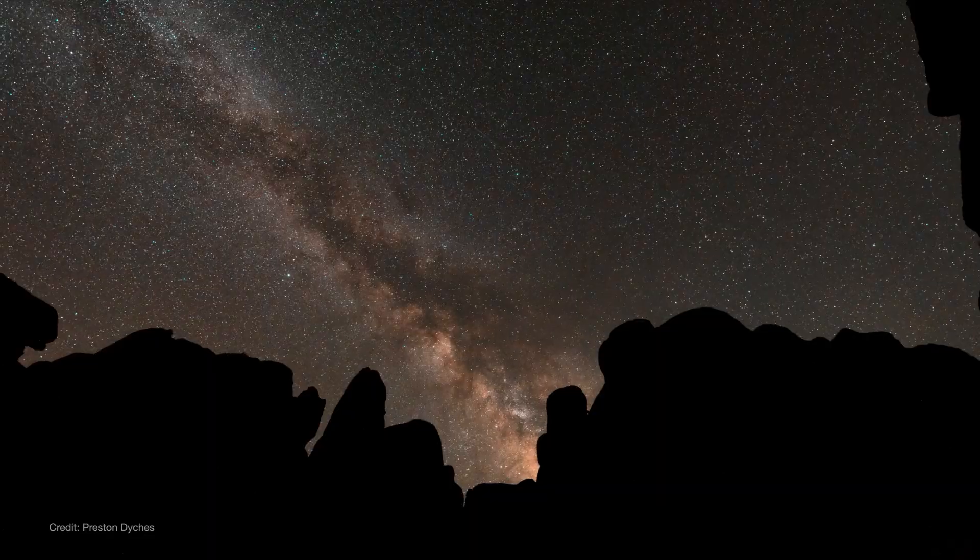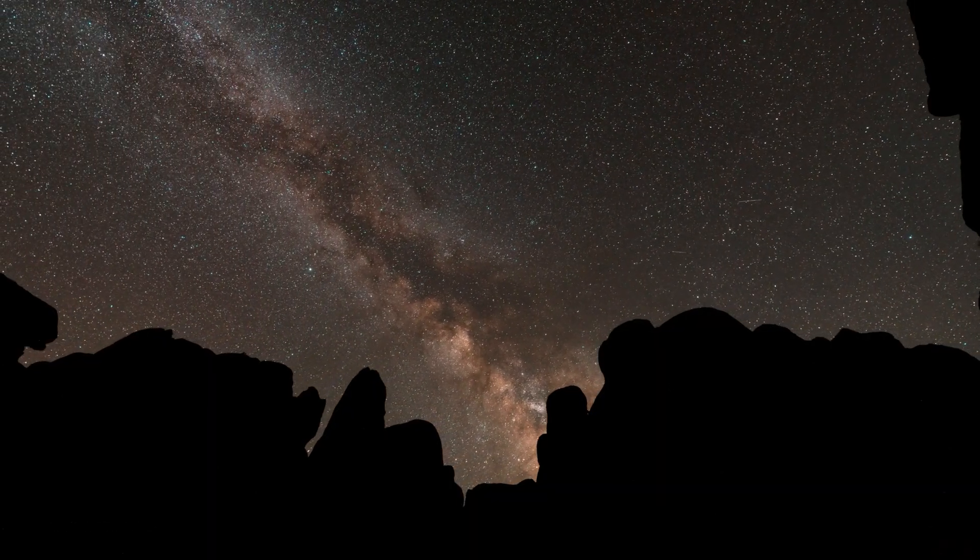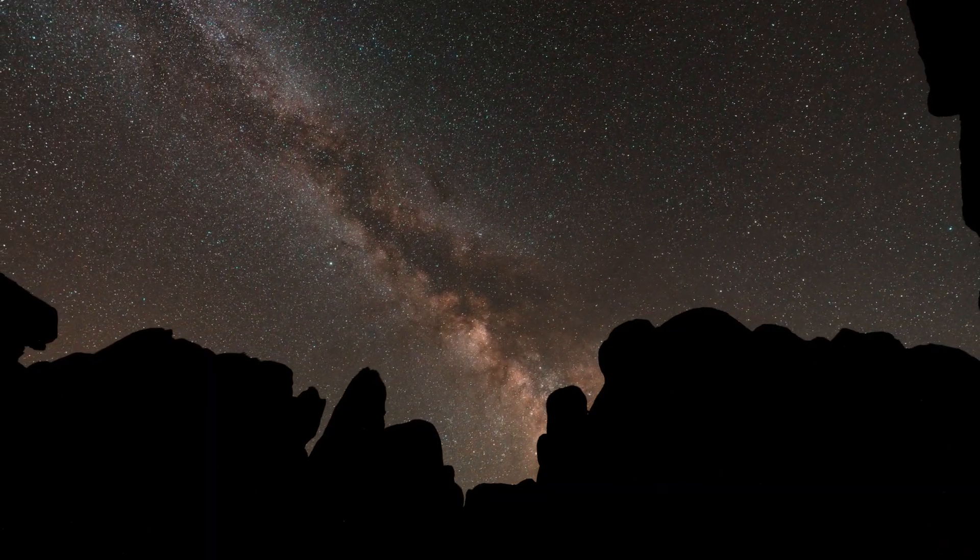However you observe it, getting out under the Milky Way in June is a truly remarkable way to connect with the cosmos.